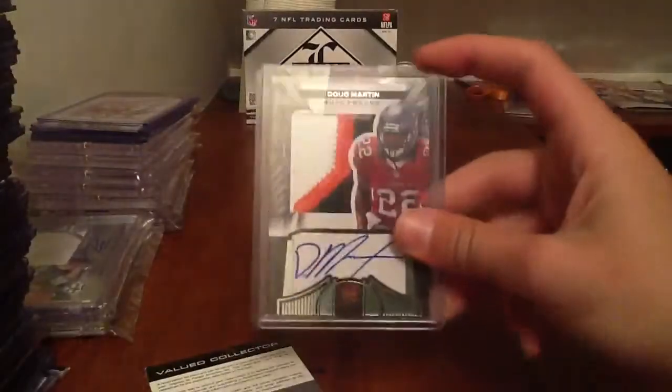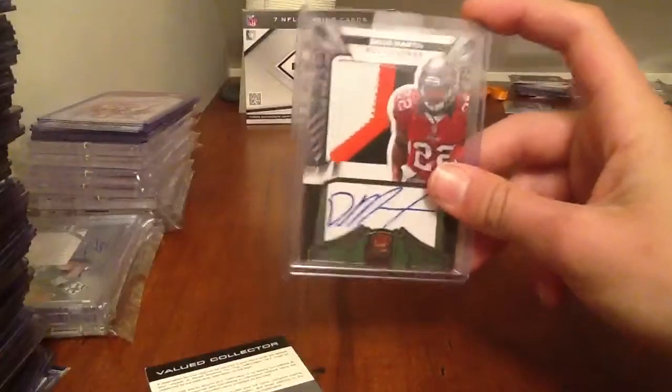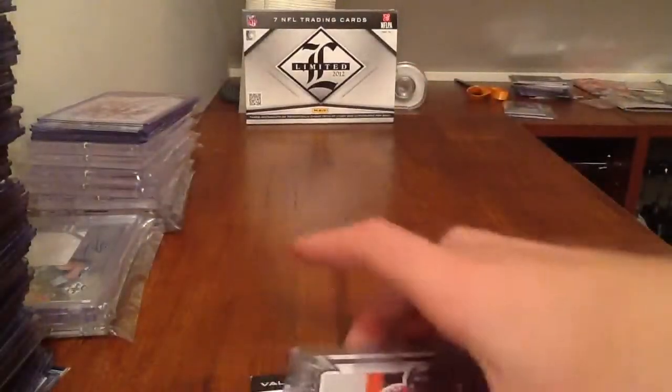It's going to be for trade or sale, but come strong because this is a really nice looking card. I have no idea how much this is going for right now. But anyway, it's for trade or sale — let me know guys. That's it. Peace out.